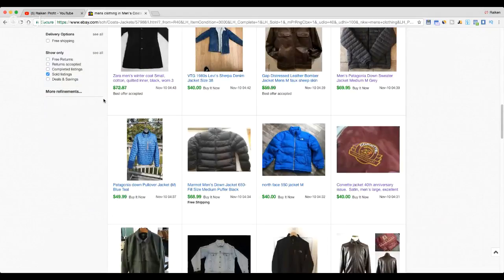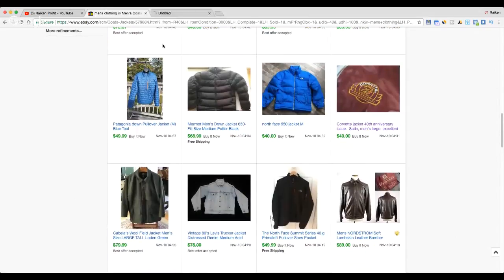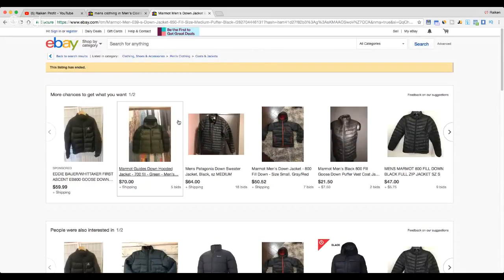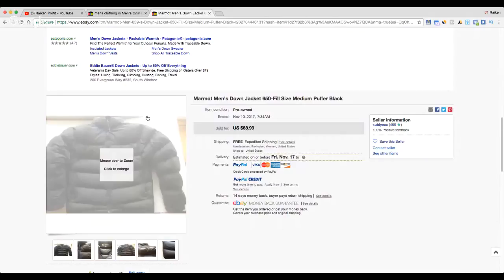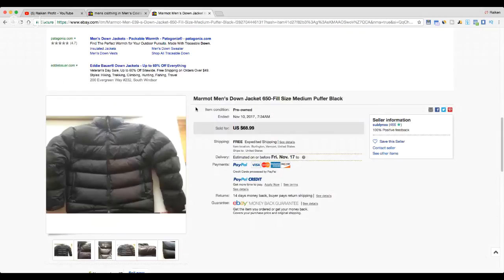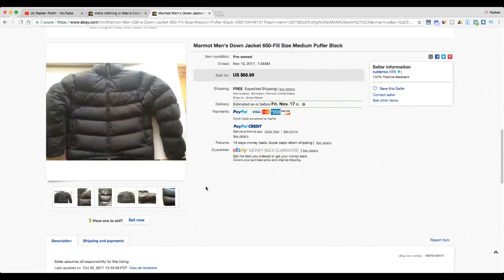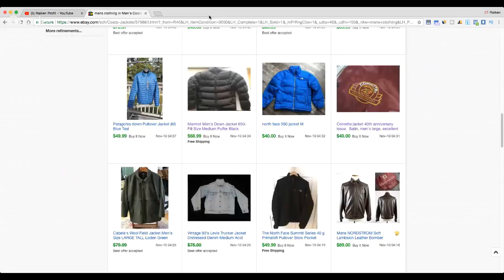Here's a brand called Marmot — M-A-R-M-O-T. It's comparable to Patagonia and the North Face, a very well-known outdoor brand. This is a down-fill puffer jacket, very nice item. You'll see Marmot at REI — it's high quality and expensive in stores. This sold for $68.99, and if you can find it sub-$20 you're probably going to make good money.